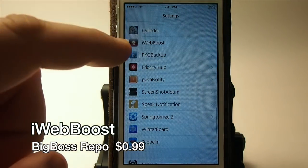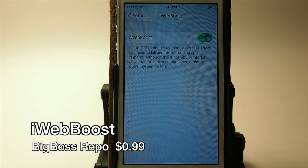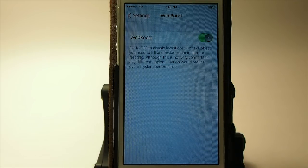Another way to increase your speed is through iWebBoost. Here's the little icon — you just simply turn it on and it increases the speed of things like Facebook, Safari, anything running on JavaScript. It does work awesome guys — out of all of them in the Cydia store this is the one I prefer.